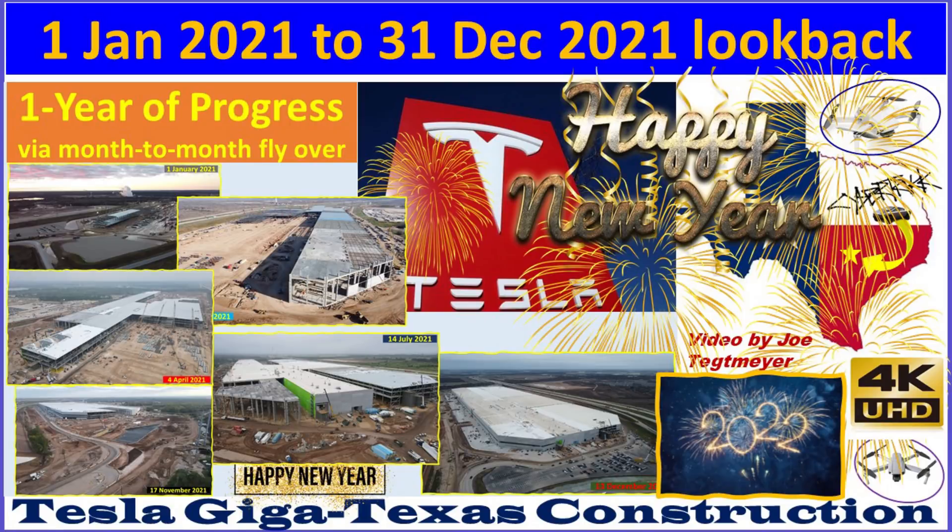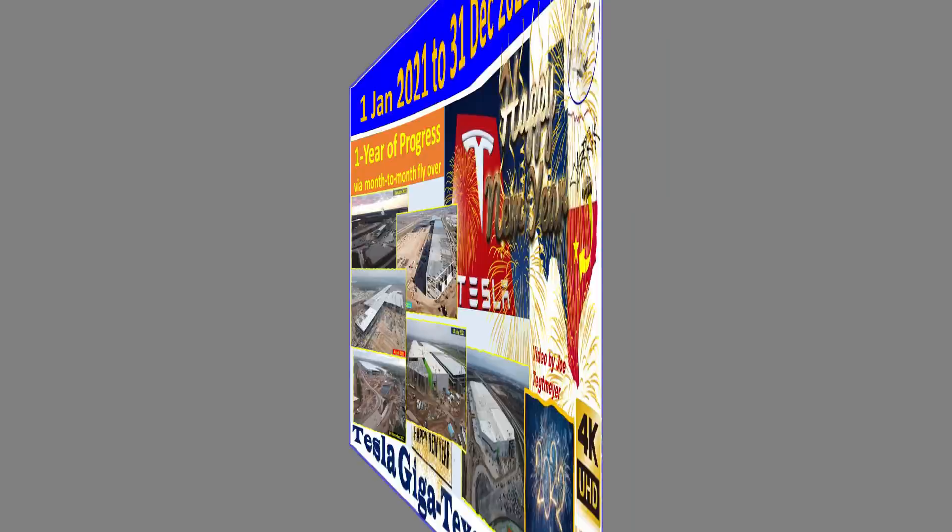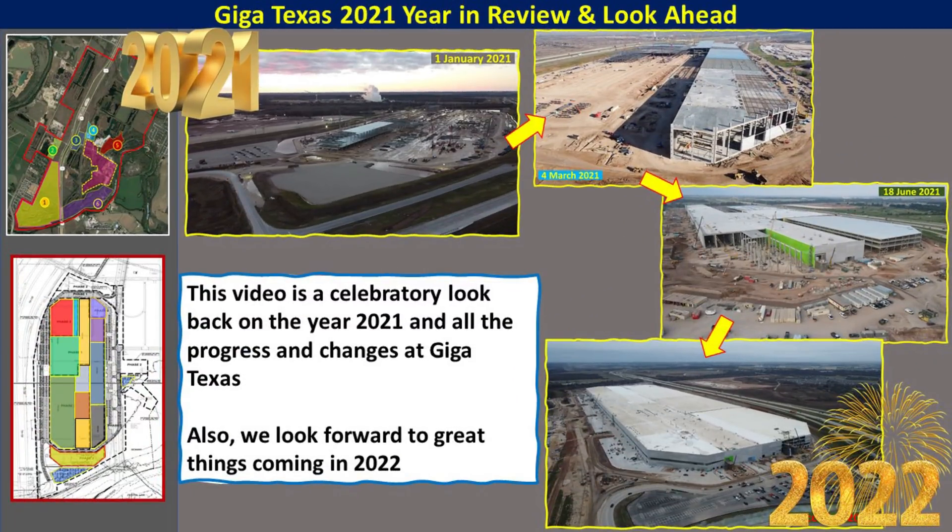Hey everybody, this is Joe. Thank you for watching this special one-year time progression look back at GigaTexas for 2021. We'll take a celebratory look back at the year 2021, see how GigaTexas has changed, the progress and all the work that was necessary to get it to the cusp of production beginning in early 2022.